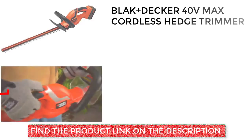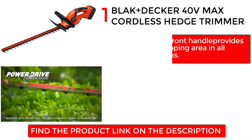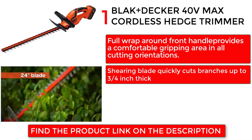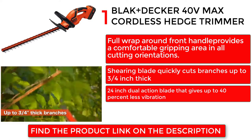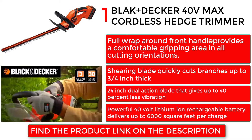Black+Decker 40V Max Cordless Hedge Trimmer. Full wrap-around front handle provides a comfortable gripping area in all cutting orientations. Shearing blade quickly cuts branches up to 3/4-inch thick. 24-inch dual-action blade gives up to 40% less vibration. Powerful 40-volt lithium-ion rechargeable battery delivers up to 6,000 square feet per charge.